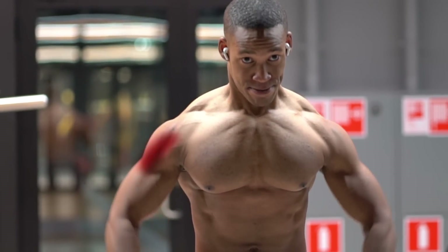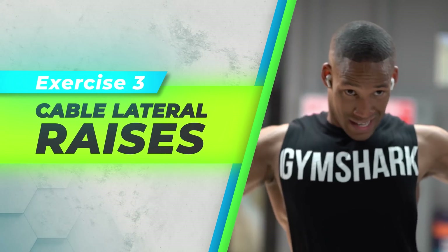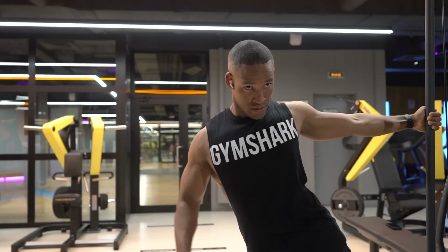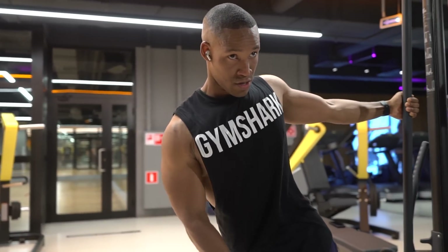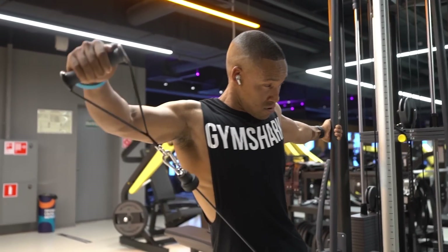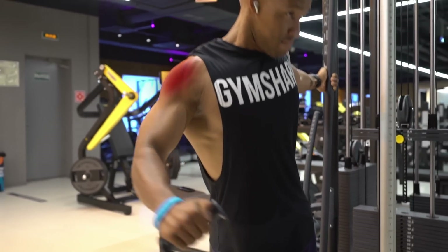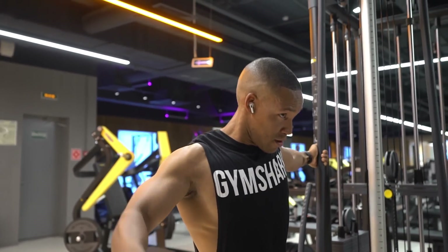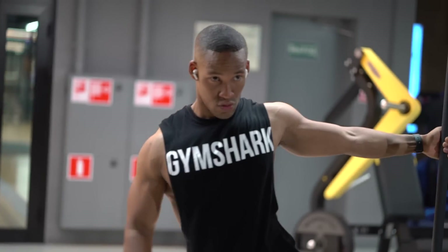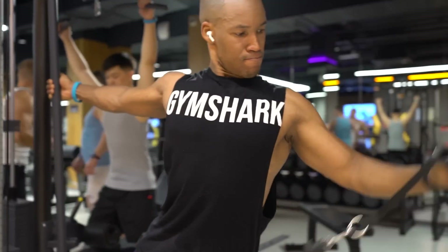Exercise 3: Cable Lateral Raises. Like the dumbbell lateral raise, this movement prioritizes shoulder abduction, but at an angle. With this motion, more tension is brought to the first half of the movement — as opposed to dumbbell raises — allowing for constant tension throughout the exercise. It's important to include these on different shoulder training days to maximize your potential for the desired shoulder look and size. Personally, this exercise allowed me the most gains in my off-season.